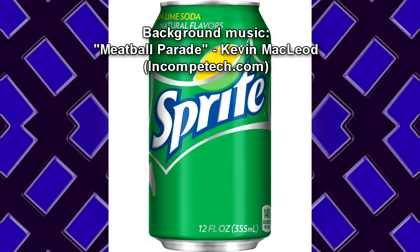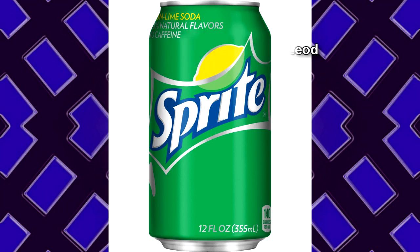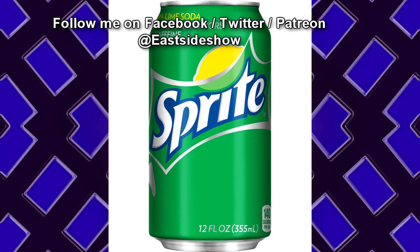Item Description: A can of Sprite with 'was shaken very well' written in Sharpie on it. When opened, no fizz occurred. Location of Recovery: The Site-19 Cafeteria. Current Status: In a Recycling Bin. It's theorized that the can sat around for quite a while before being opened, causing the shaking to do nothing.